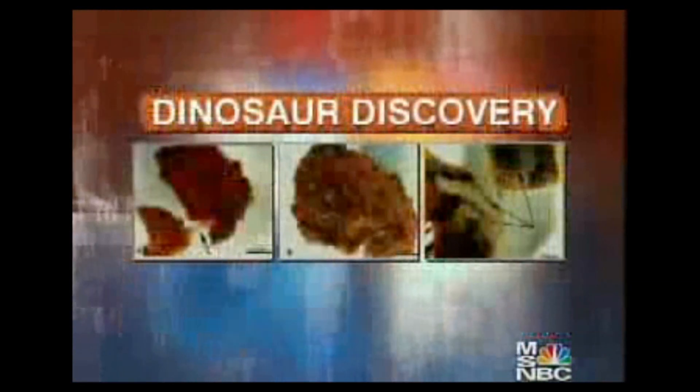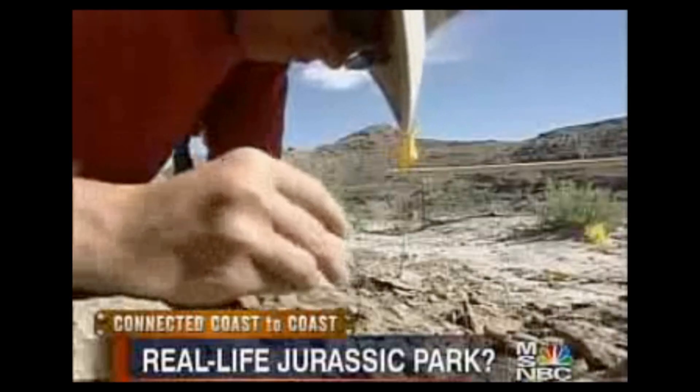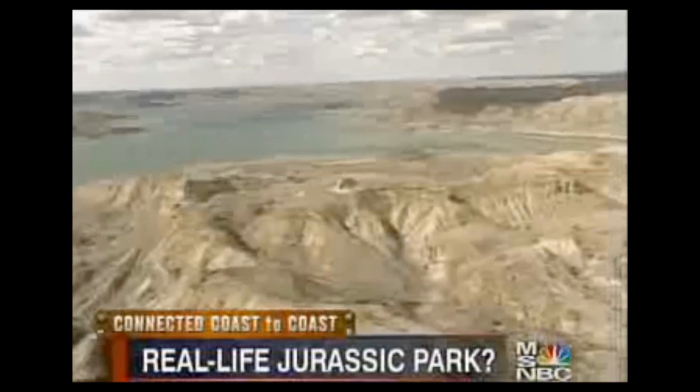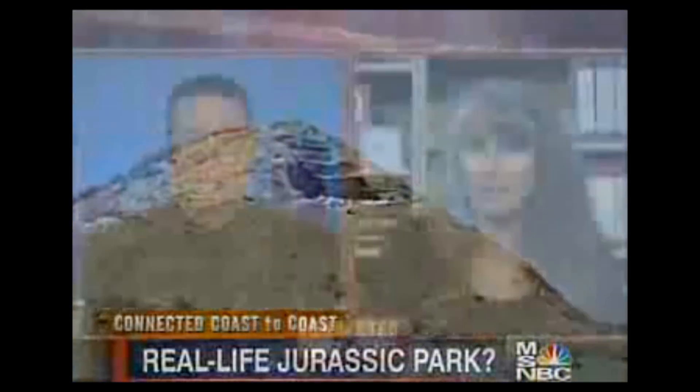Yeah, it is very amazing. It's utterly shocking, actually, because it flies in the face of everything that we understand about how tissues and cells degrade. And one of the exciting things about this discovery is the fact that this stuff was fossilized as it was. At 70 million years old, you don't expect to find soft tissue. Not at all. It was utterly shocking. The laws of chemistry and biology and everything else that we know say that it should be gone — degraded completely.